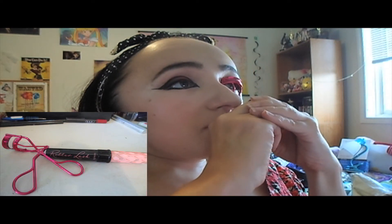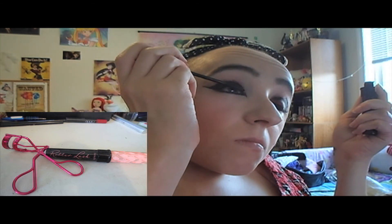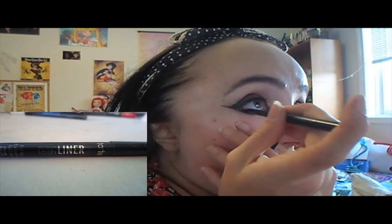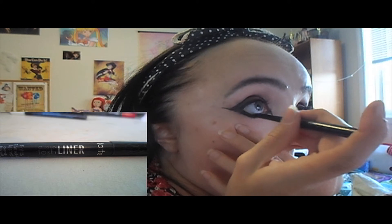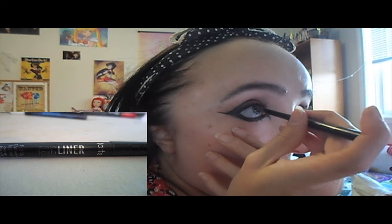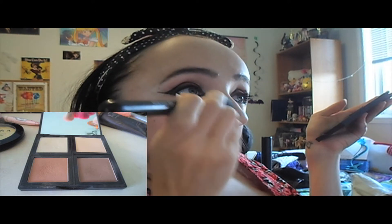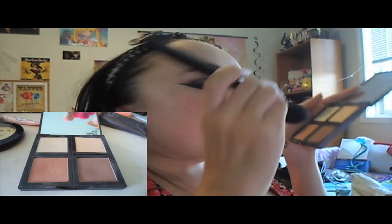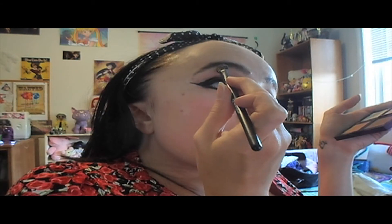Curl your eyelashes and apply a generous amount of mascara to top and bottom lashes. Then I'm going in with my Tarte Close-Up Lash Liner to really darken the waterline. I decided to use a little contour from my Elf Contour Kit on the sides of my nose to help thin it out, and I took the sparkly highlight shade on my brow bone and in my tear duct.